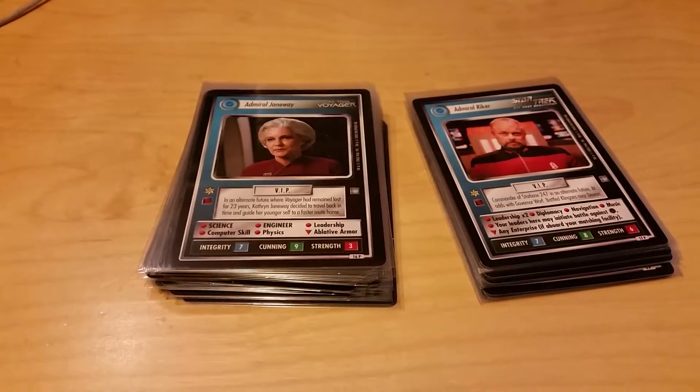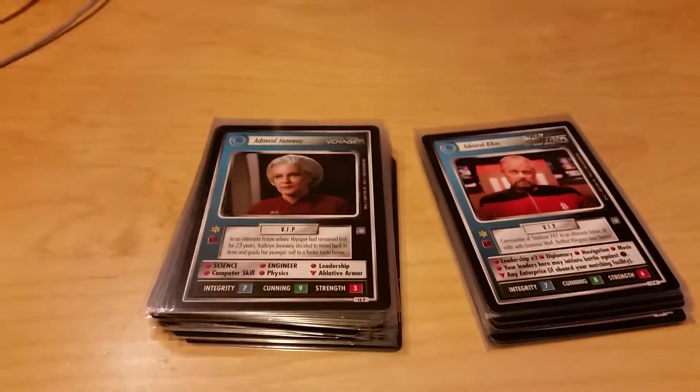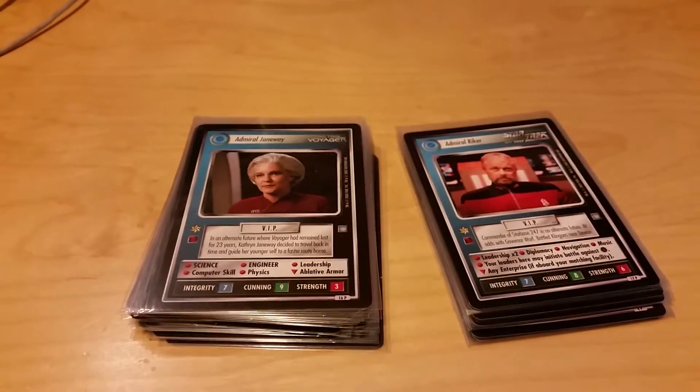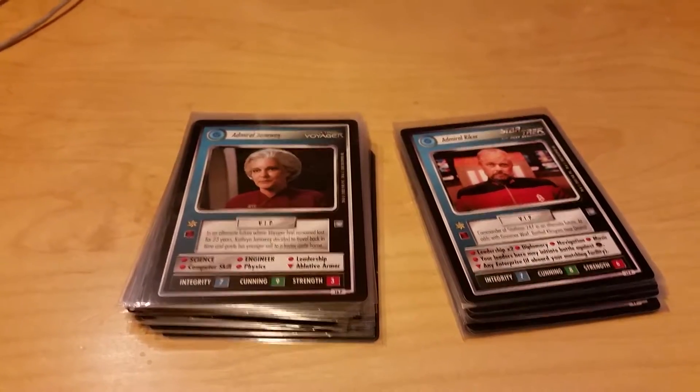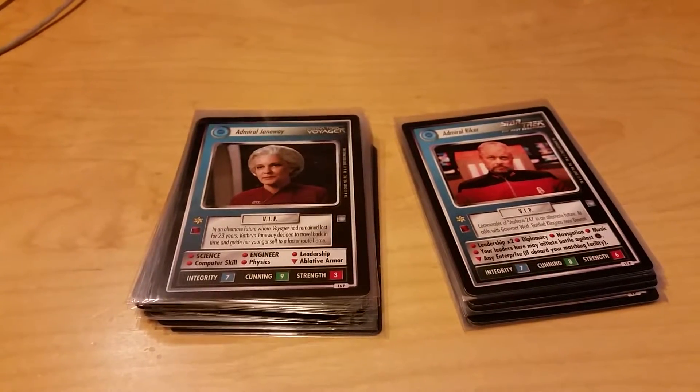Scott Church here, CategoryOneGames.com, bringing you a brief look at the All Good Things expansion set. If you've never seen this, it's a 41-card set that covers the end of the Star Trek CCG.